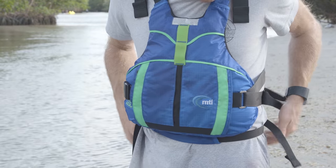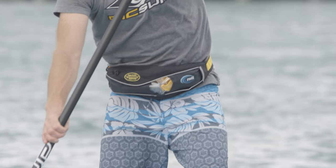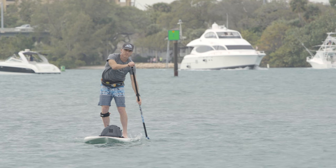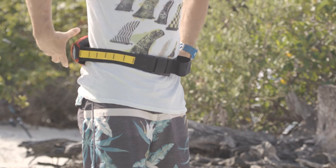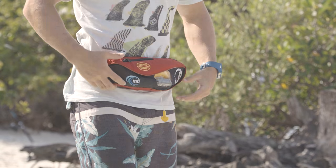If you are a swimmer, you can consider an inflatable life jacket. The most popular inflatable life jackets for stand-up paddling are belt packs, which are worn around your waist, but they're also available as vests. If you do use a belt pack, they're best worn in front so they can be easily and quickly inflated if needed.